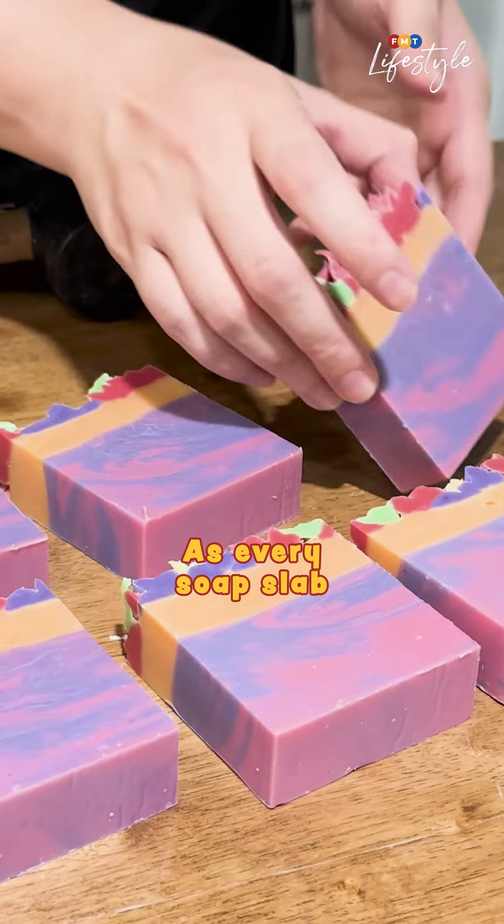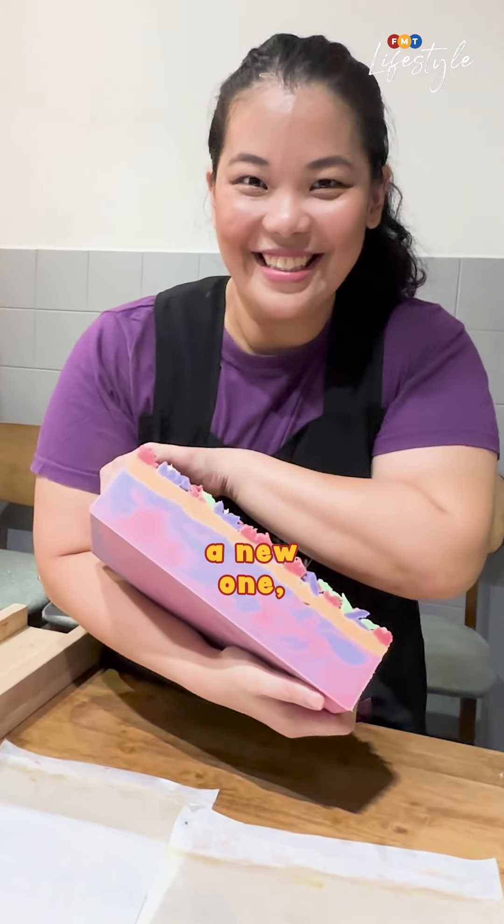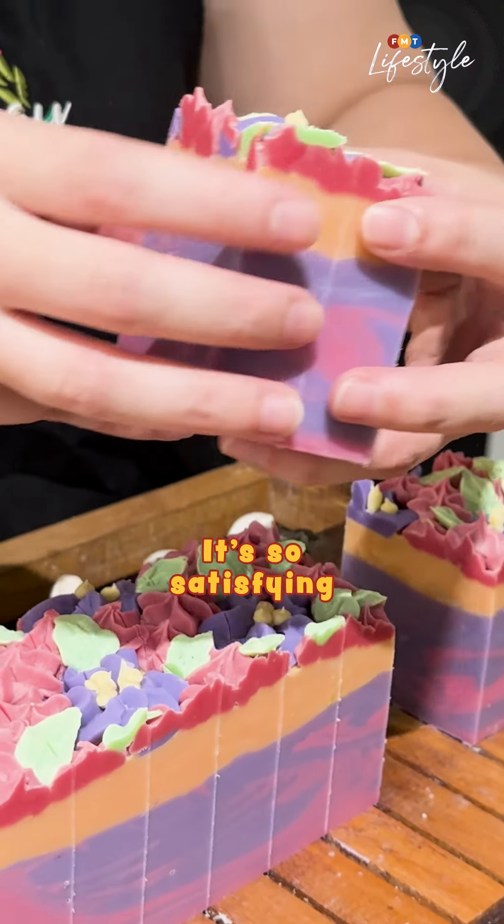As every soap slab needs four to six weeks to cure, Eva readies a new one — Purple Petunia — to demonstrate the cutting process. It's so satisfying to watch.